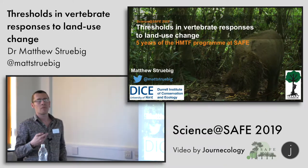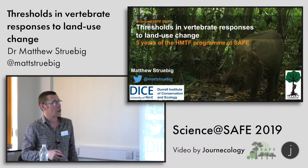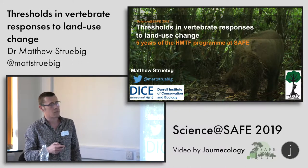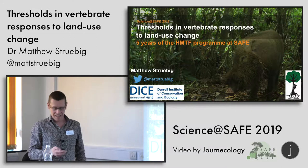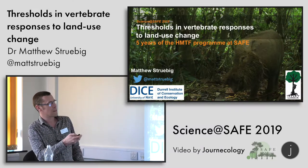I've talked to you about the vertebrate work that's been going on at SAFE for the last five years under the HMTF programme. And like most things here, it's actually not done by me — it's done by everyone in my group, so they can claim all the credit. I just come up with some ideas and make pretty maps.